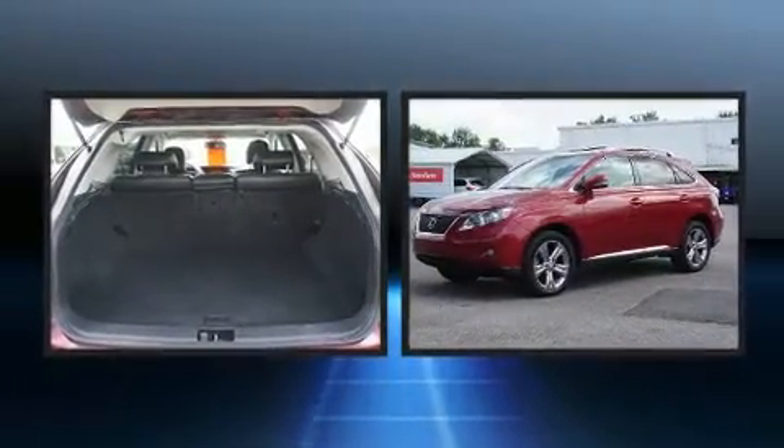Load your family into the 2010 Lexus RX 350. A 3.5 liter V6 engine pairs with a sophisticated six-speed automatic transmission, and for added security, dynamic stability control supplements the drivetrain.